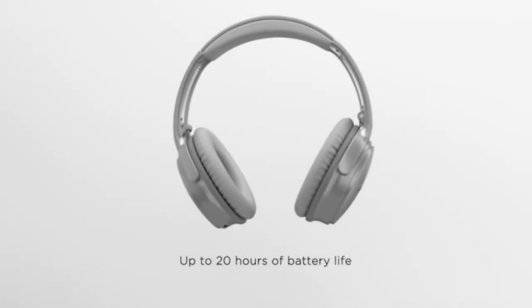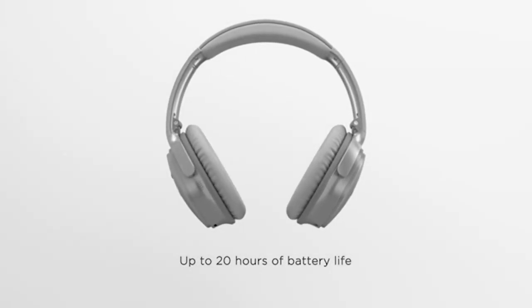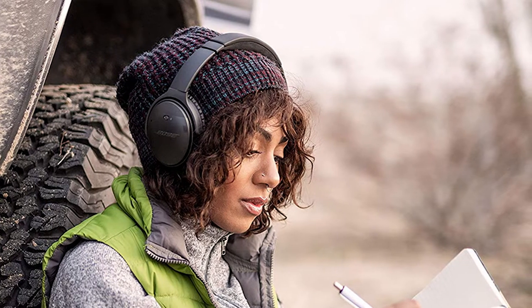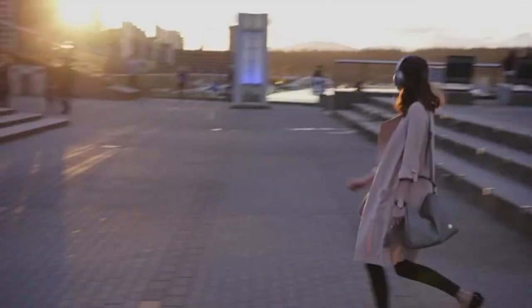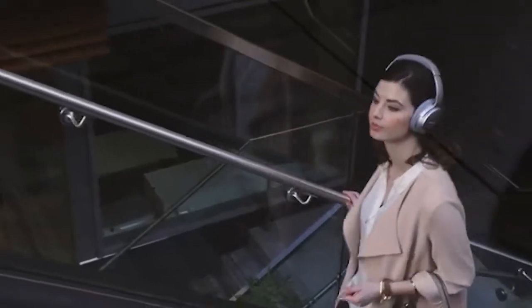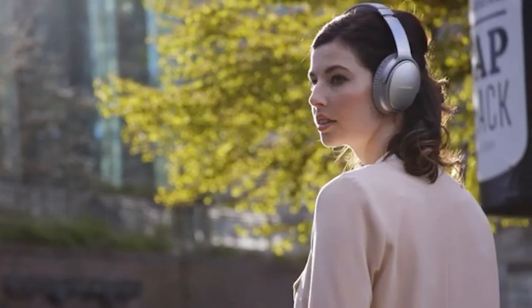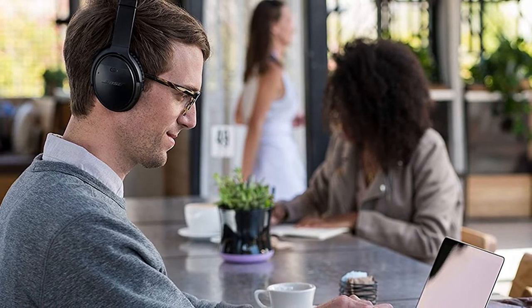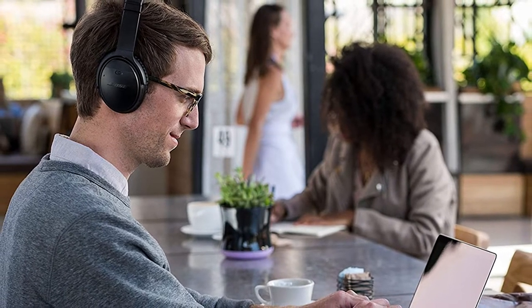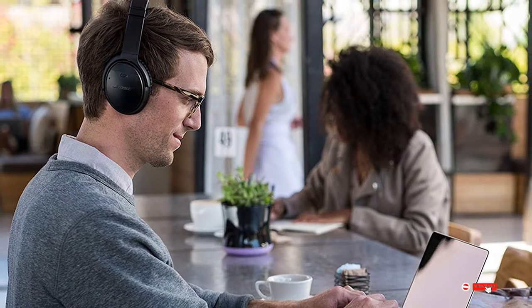One of the best features is the noise cancellation technology. Not only do you get to hear stereo surround audio pumping through your eardrums, you're also going to avoid all of the background noise that could potentially disturb your experience. This noise cancelling tech will successfully filter out all background noise so you can focus on the audio from your video game, your favorite movie or TV show, or any other potential listening experience.